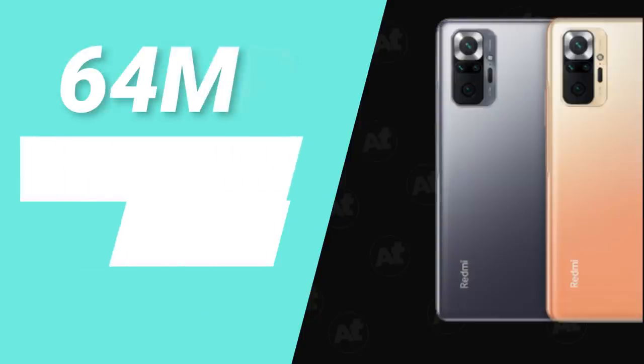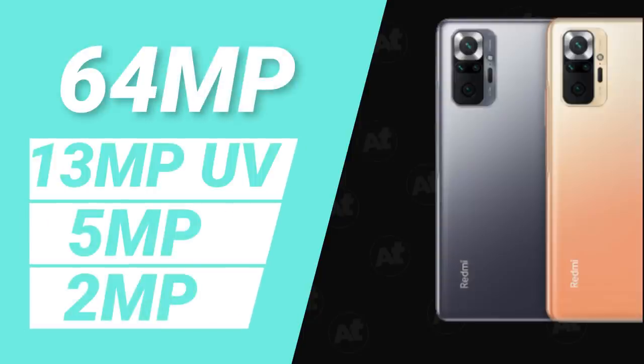The Note 10 Pro features a 64MP primary camera, a 13MP ultra-wide, a 5MP macro, and a 2MP depth sensor. The front camera is 16MP. This is a similar camera setup to the Poco X3.